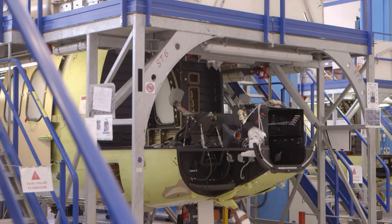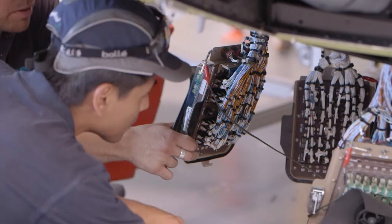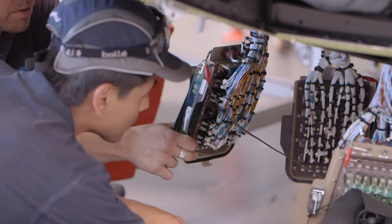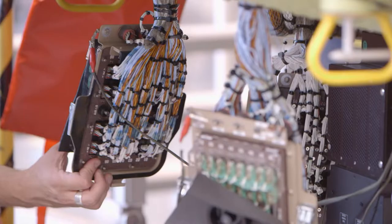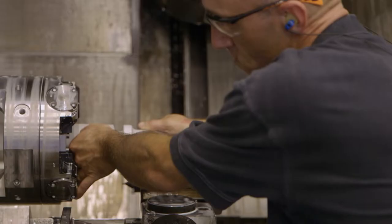They assemble those three parts in order to get the complete body of the helicopter. Then they install the electrical wires, then the hydraulic pipes, then the air conditioning system — and then it's like building a house, part by part and domain by domain. Milling machines are used to form the carefully designed rotor blades for the helicopter.